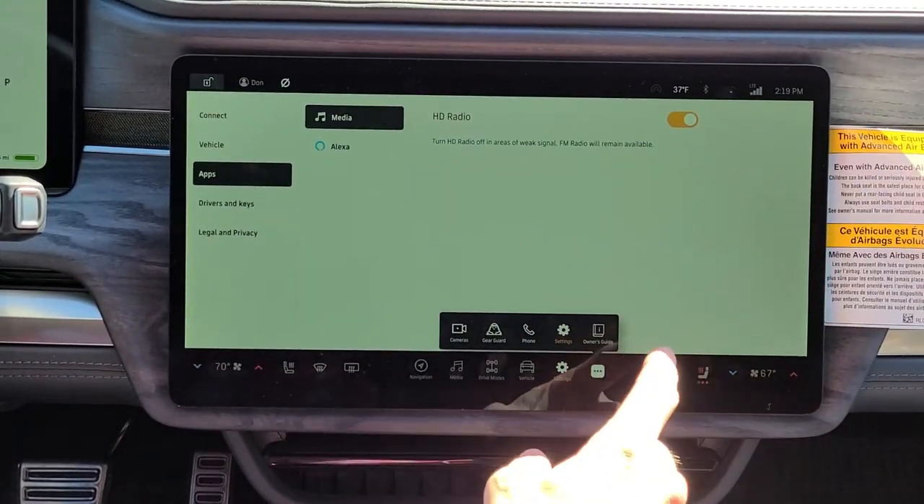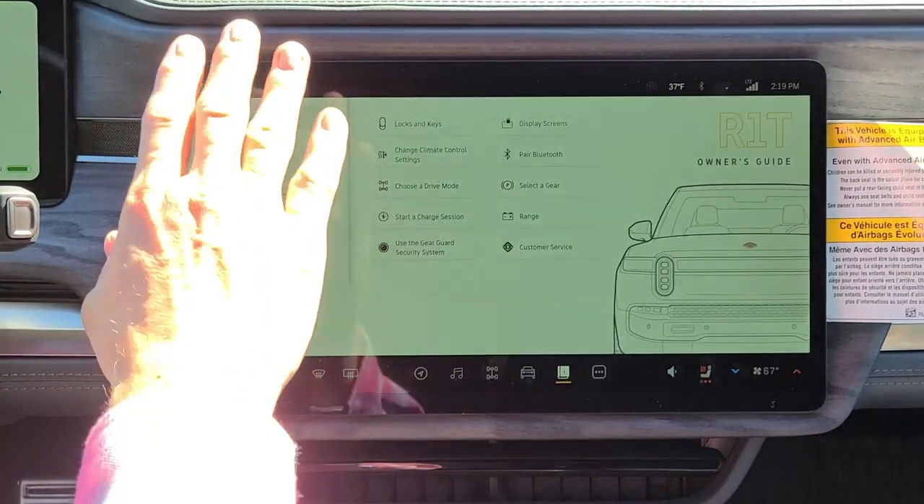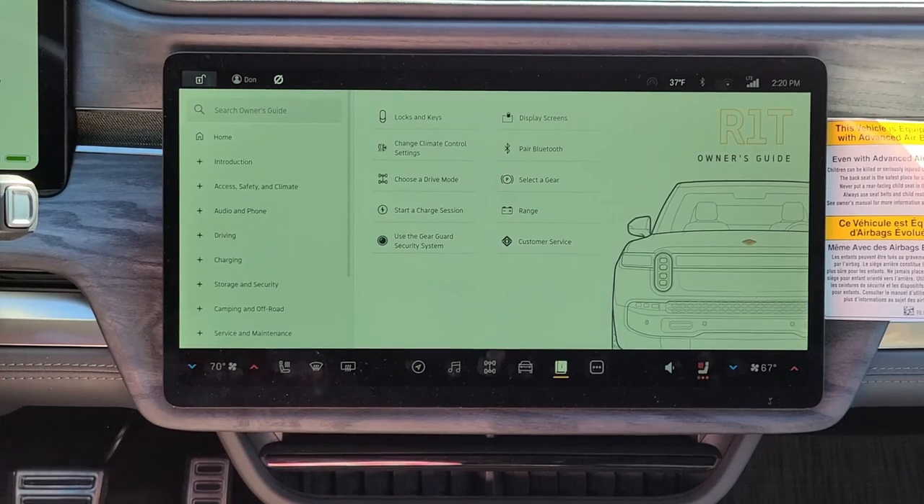The whole manual is digital — on here I can learn anything I want. The entire owner's manual is available right on the screen.